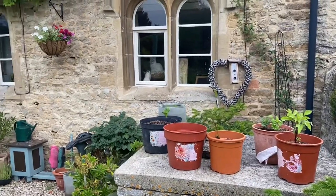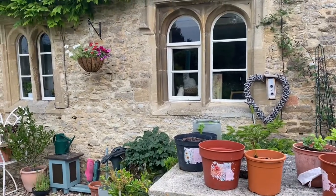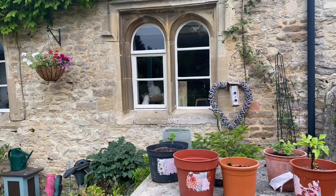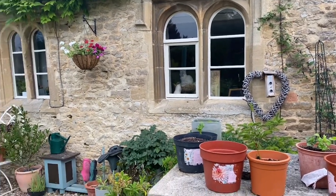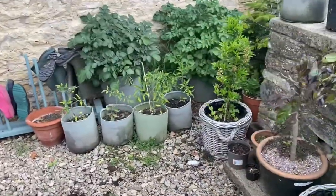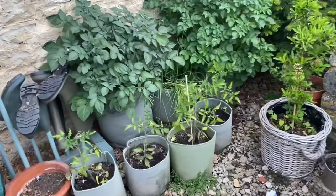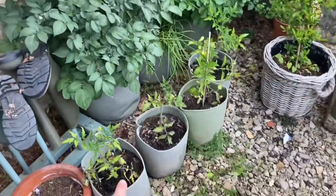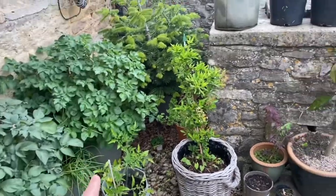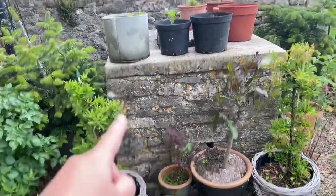We're actually in the process of moving to a thatch cottage. There's Peppa, my kitten, sitting inside watching me. So as I was saying, everything's in pots at the moment that I would otherwise have put in the ground. I've been growing tomatoes, potatoes, shallots and carrots.